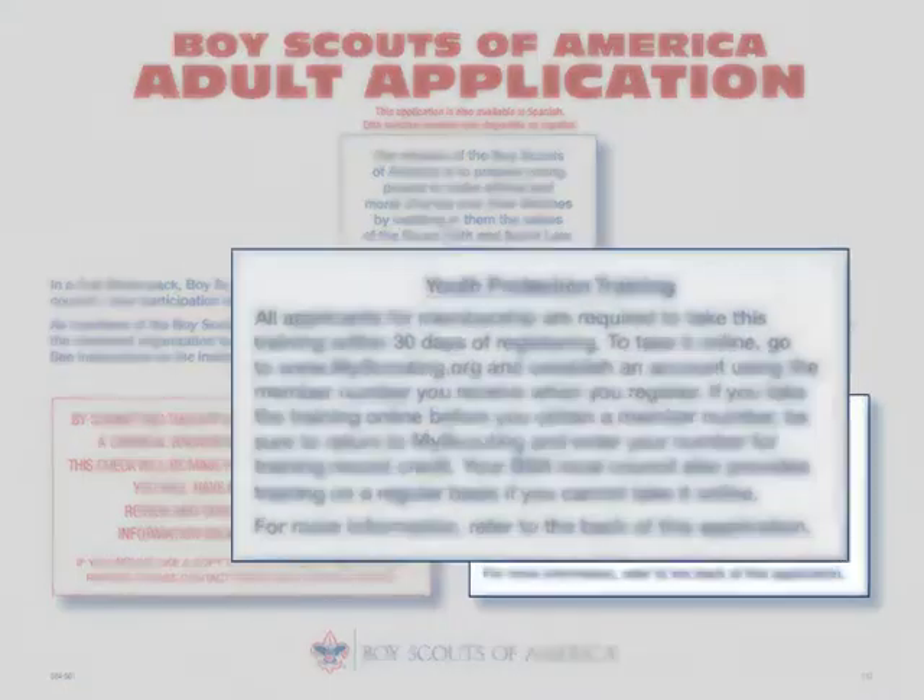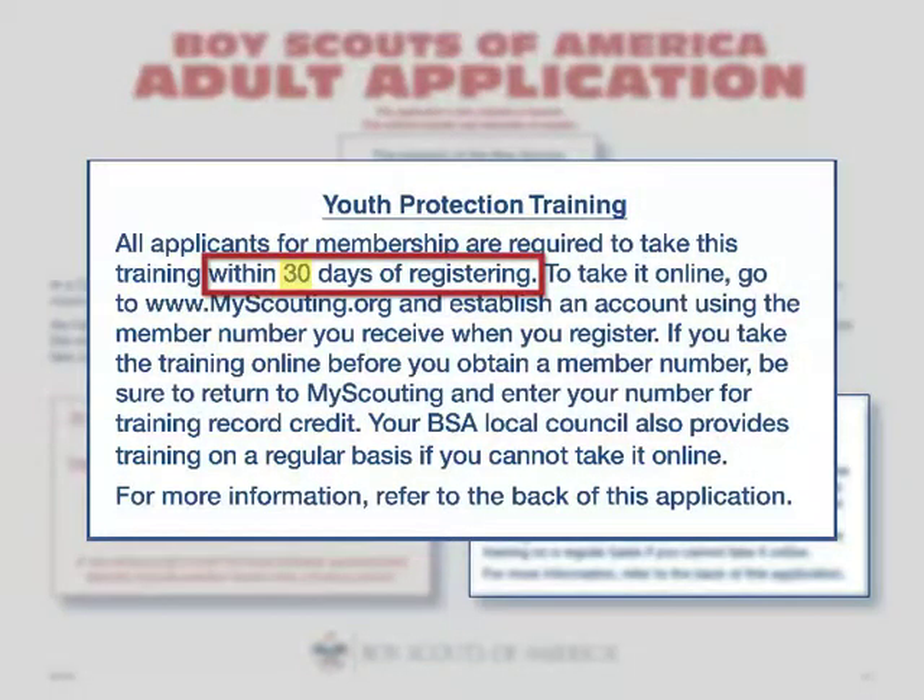Completing youth protection training within 30 days of registering helps a volunteer know and understand the BSA Youth Protection Guidelines. This helps to again ensure the safety of scouting youth members.